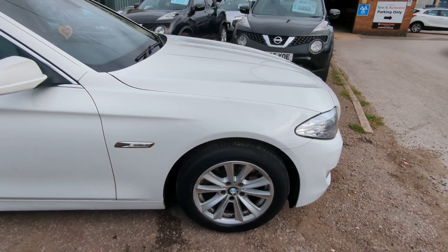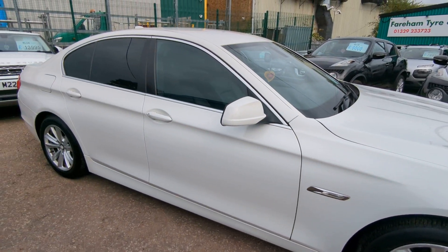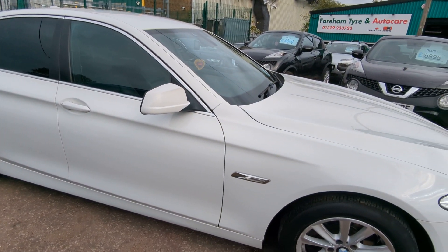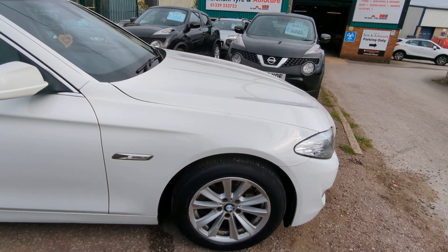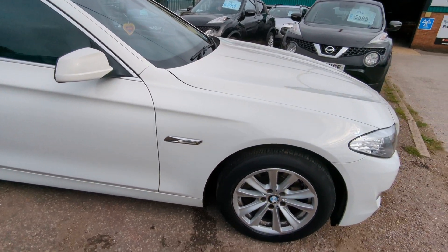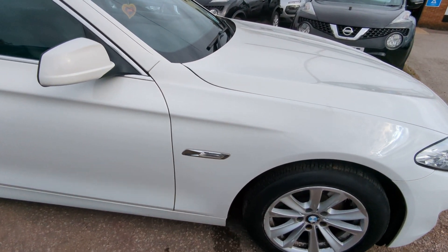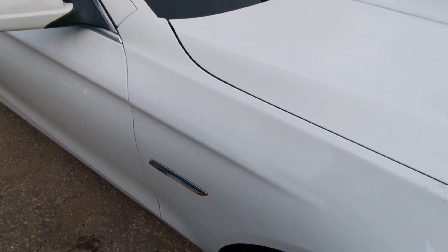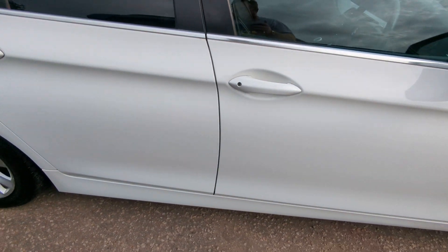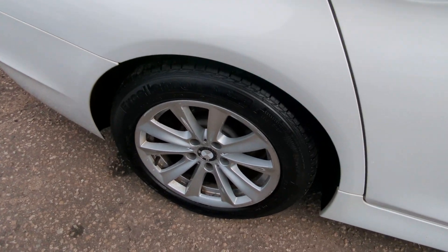The bodywork for the most part is very good, the colour match is all good. It's HPI clear. I can't see any signs of previously having been to a body shop, but obviously with the age and mileage it's difficult to tell. I can see a few areas where people have touched it in and not done a particularly good job. We'll get to those in a minute, but overall it does look very presentable, especially for the money.